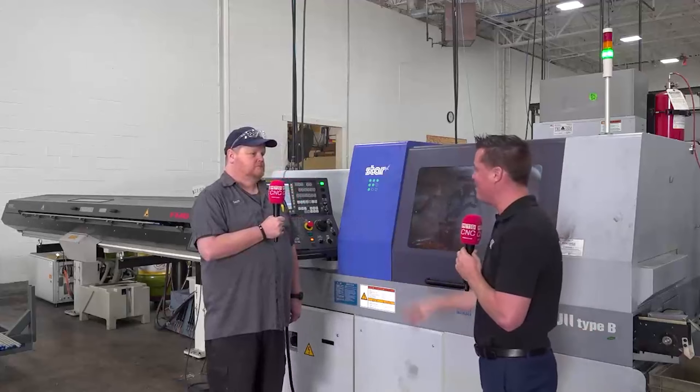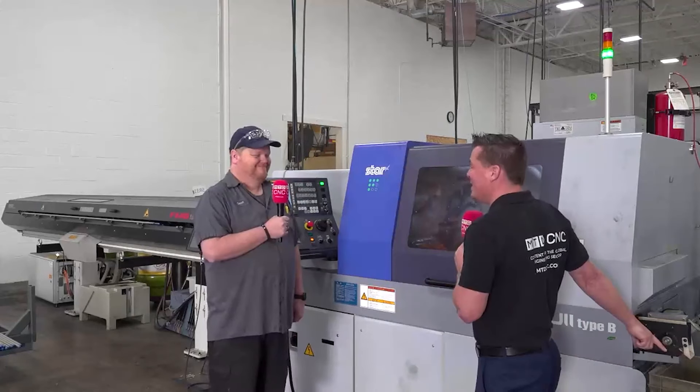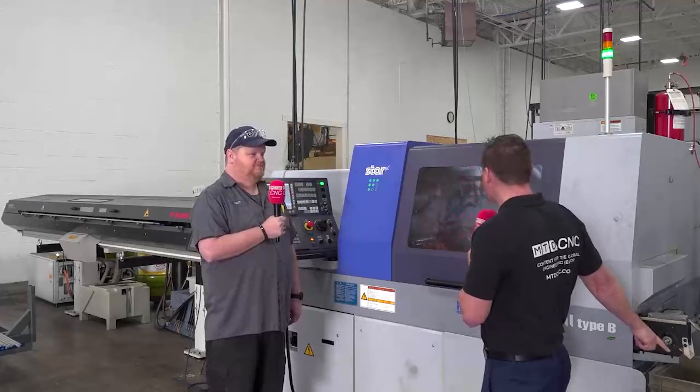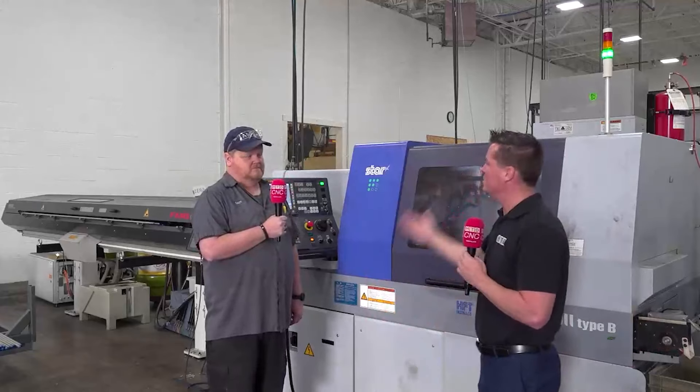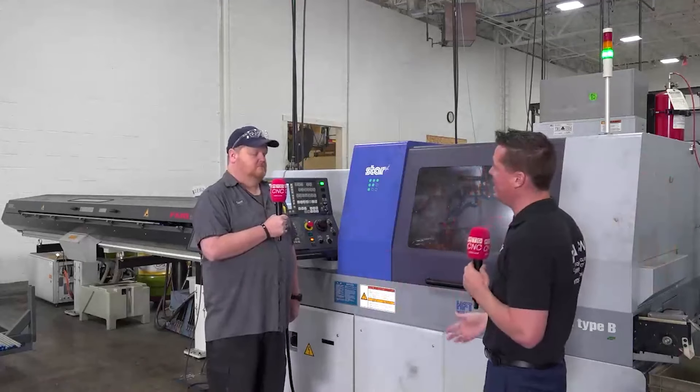And the reason we bring that up — standing here right now, I've heard the catch bucket over here get hit about five or six times. It's popping something off every few seconds. So when something does go down, immediate service is very important, which is why I see why you have so many of these machines and you're sticking with them.